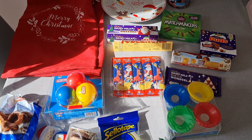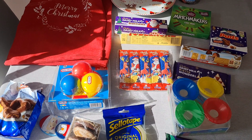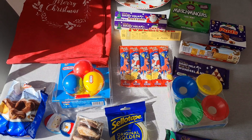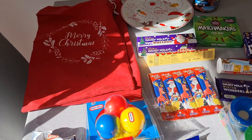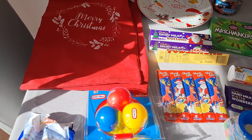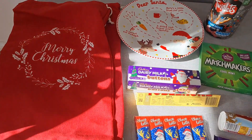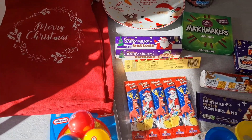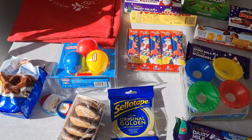Hi everyone, welcome back to my channel. This week it's just going to be a shopping haul from the lead-up to Christmas — this is all from Home Bargains. Sorry about the light; the sun is shining and I don't have any blinds on my bi-folds so I can't stop the light. Anyway, it all came to £27.25 — I picked up a few bits for different people, and myself as well.